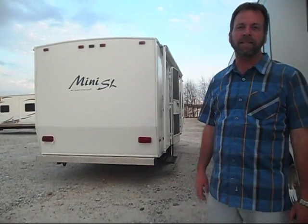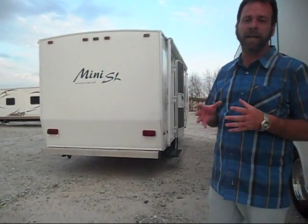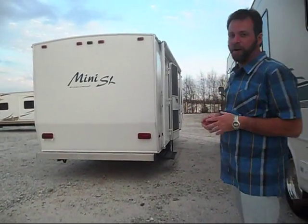We're featuring a 2007 Mini SL by Gulfstream. The model number is 23DBG. This unit weighs right in at 3,400 pounds. The box is approximately 20 feet long — I believe it's 20 feet 4 inches. It's a great choice for couples or small families.